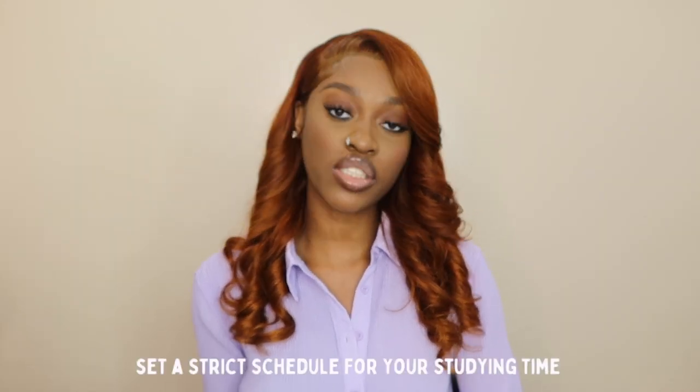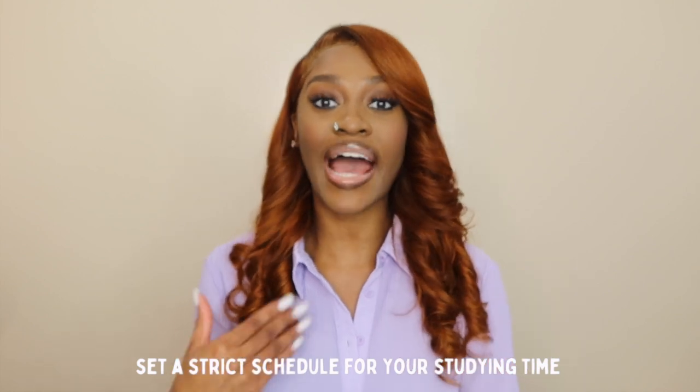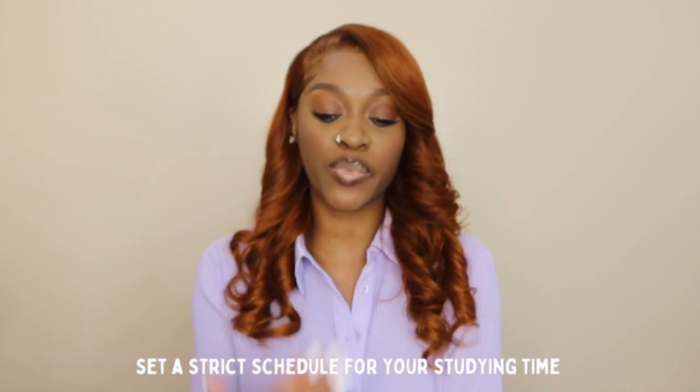I do recommend that you guys set a schedule. I'm going to tell y'all mostly what I did from my own experience — you can copy it or adjust it to your lifestyle. What I did was study Monday to Friday, 10 a.m. to 12 p.m., five days a week for two hours, in the same spot, the same seat, at the dining room table, at the same time — nothing changed.